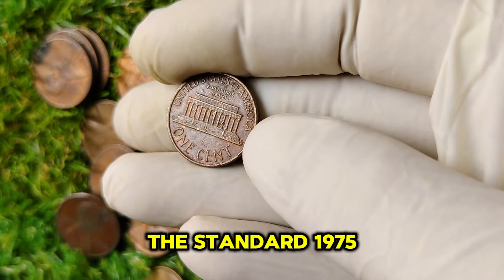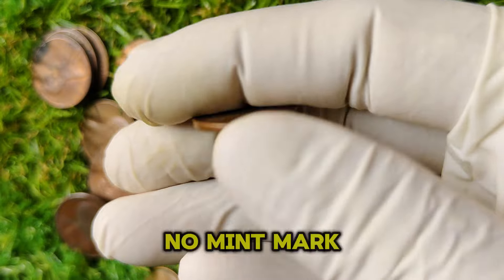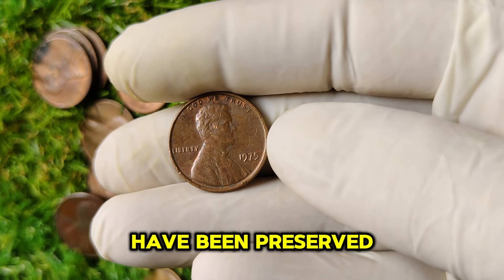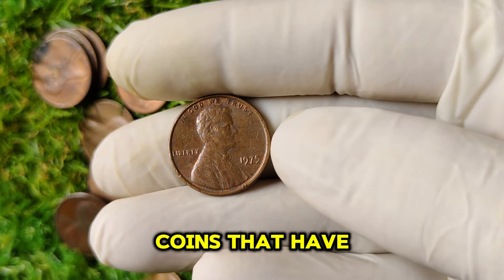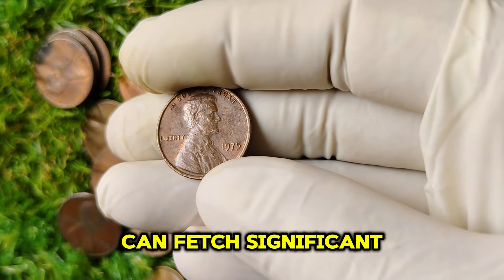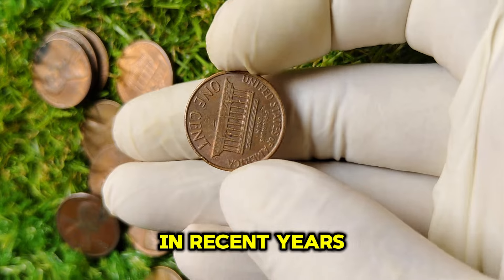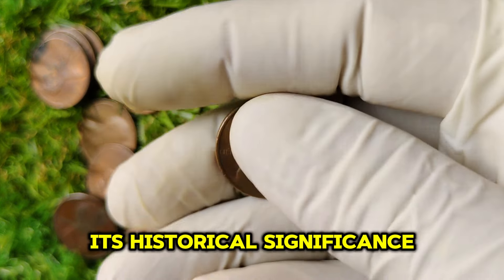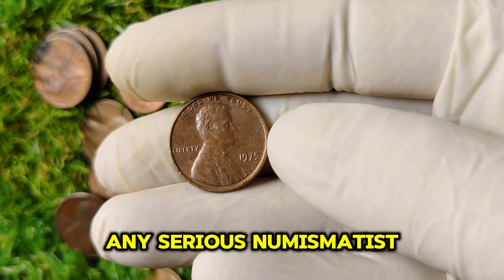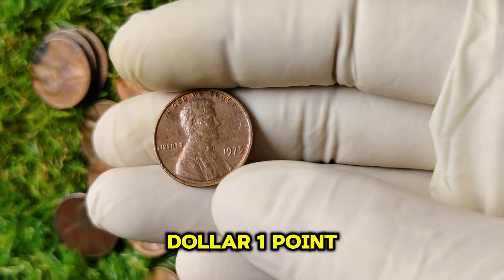Many collectors overlooked the standard 1975 penny, leading to a scarcity of this particular coin. The rarity of the 1975 no-mint mark penny is what truly drives its value. While millions were minted, only a handful have been preserved in excellent condition. Coins graded by professional services like PCGS or NGC with high grades can fetch significant prices at auction. The demand among collectors has skyrocketed, and the current market value of the 1975 no-mint mark Lincoln penny is estimated at $1.3 million.